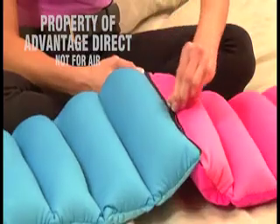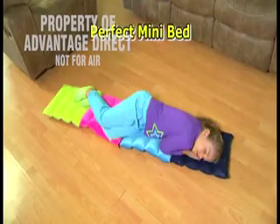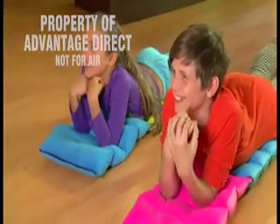And check this out — zip two Zippy Pillows together and you have double support. Or add more to create the perfect mini bed. Moms love Zippy Pillow for nap time. They're even great for at-home movie nights.